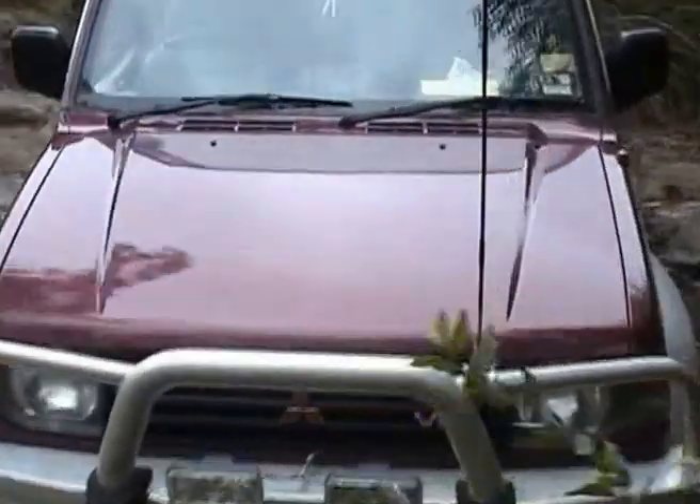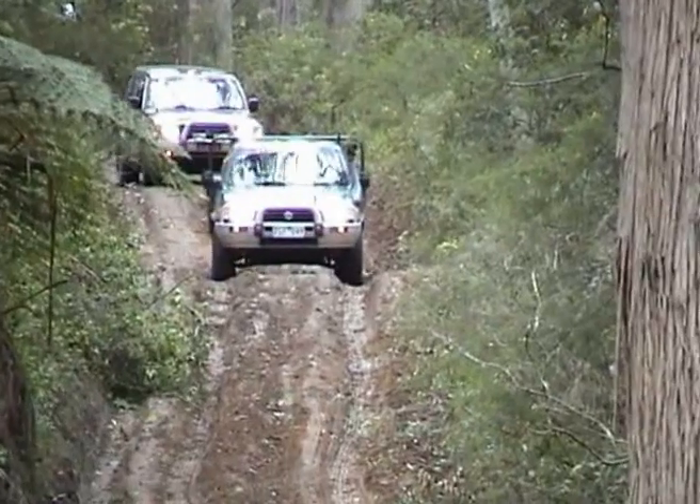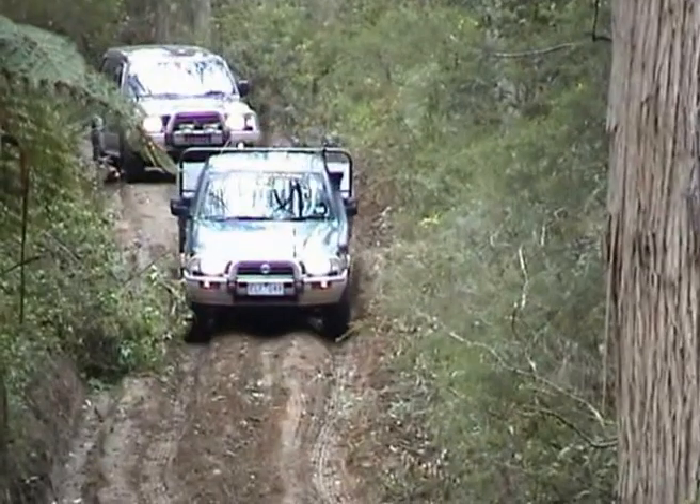Dave and Axel have given up trying to get over Gentle Annie. Steph, on the other hand, has conquered it. So we're coming down Western's track to meet up with these two and then we'll head for another track.